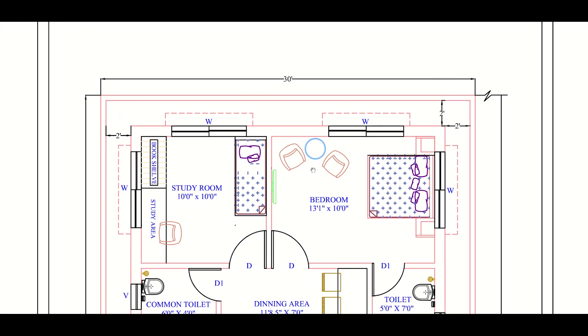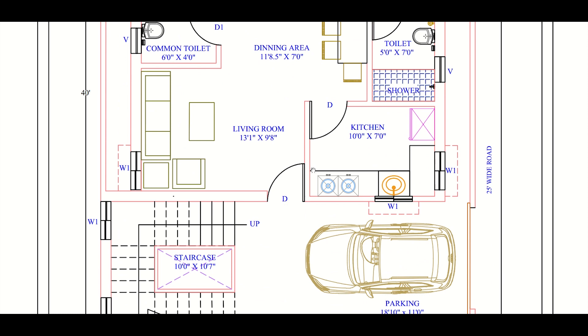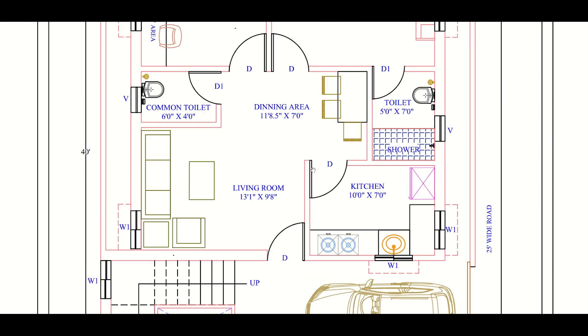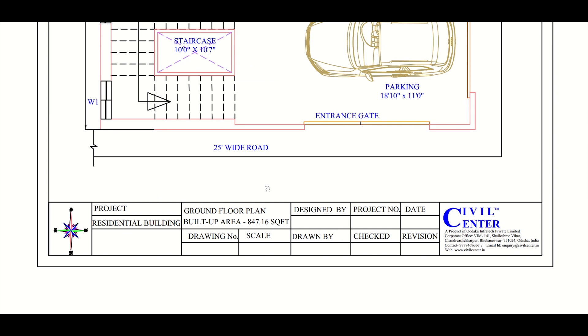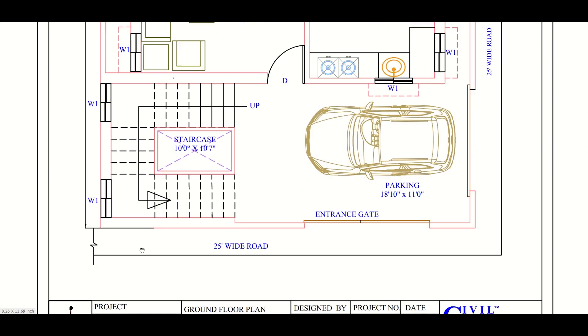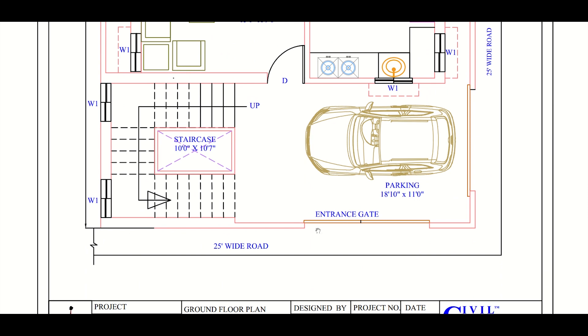In this video we'll discuss the building plan of a residential building having size 30 feet by 40 feet — basically a 1200 square feet plot. The facing of the plot is along the north, and this plot is special because it has roads along two directions: north and west.